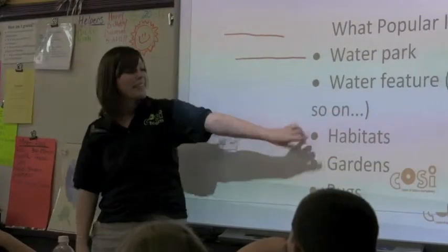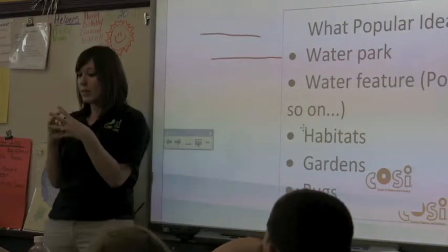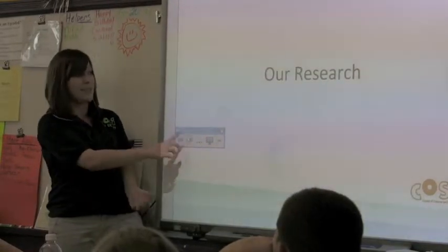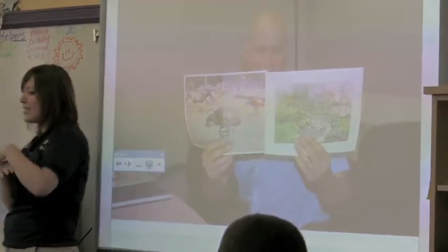So these are the ideas we started focusing on. We looked at habitats, gardens, and bugs — this is really where we started to focus our ideas. So let me show you what we did next. We did some research and we found some really cool sculptures and some really cool gardens that we wanted to bring into our picnic park space.